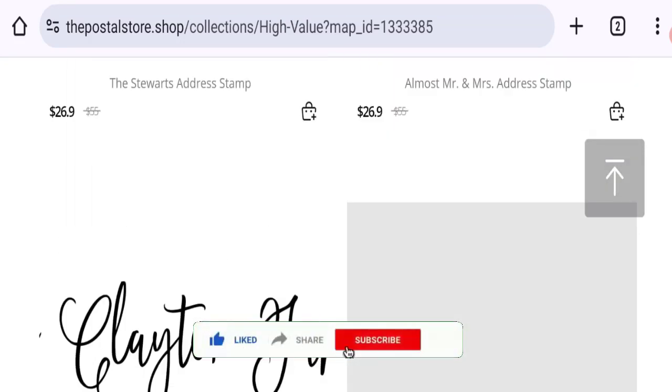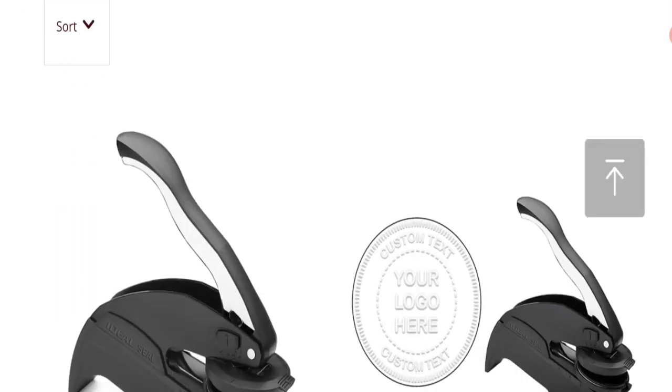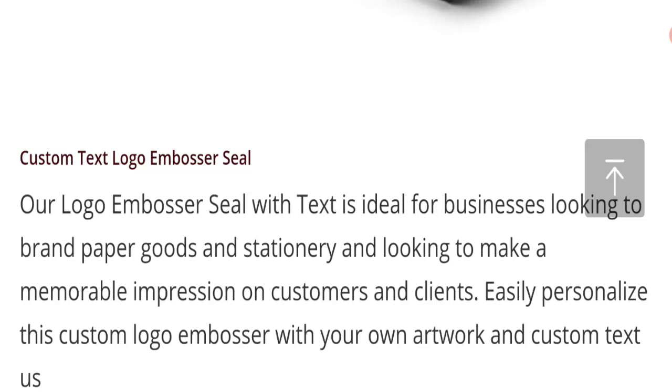Please do like, share, and subscribe to our channel. This site has HTTPS protocol and SSL integration to keep digital transactions safe. Now talking about the domain information — the domain name was created on 21st December 2023 and will expire on 21st December 2024, so this is a roughly two-month-old site.